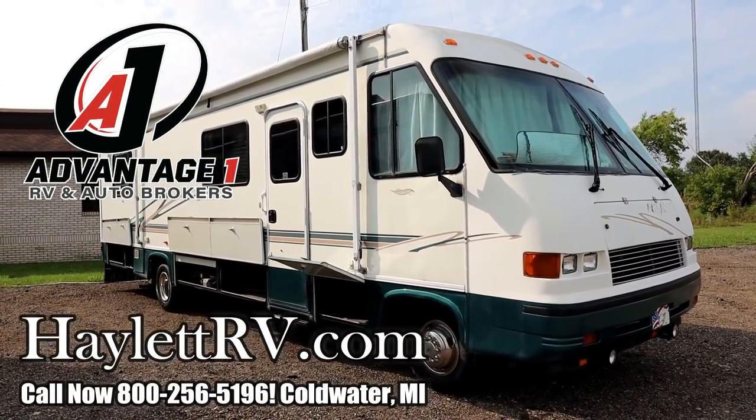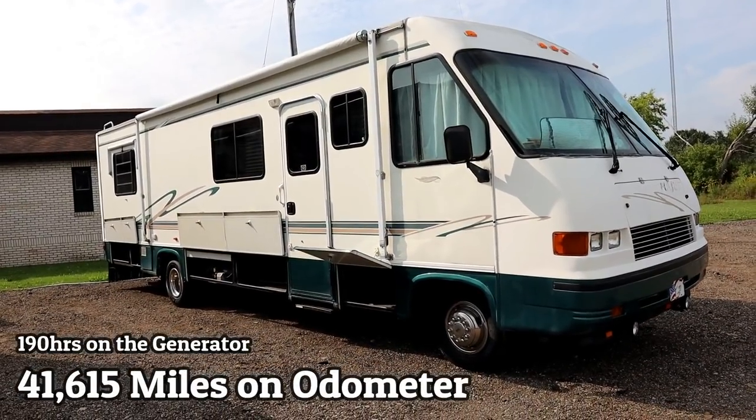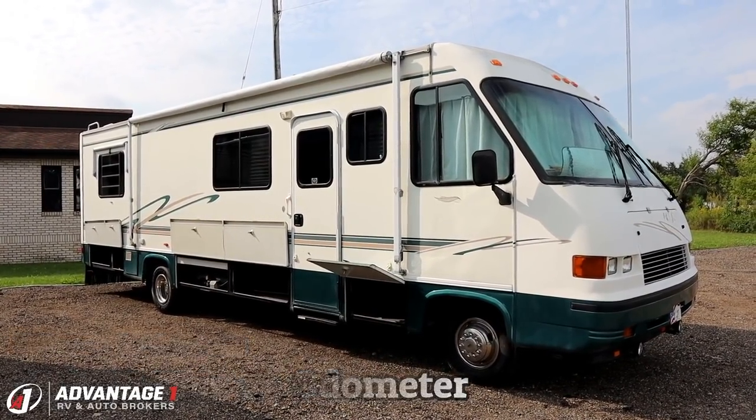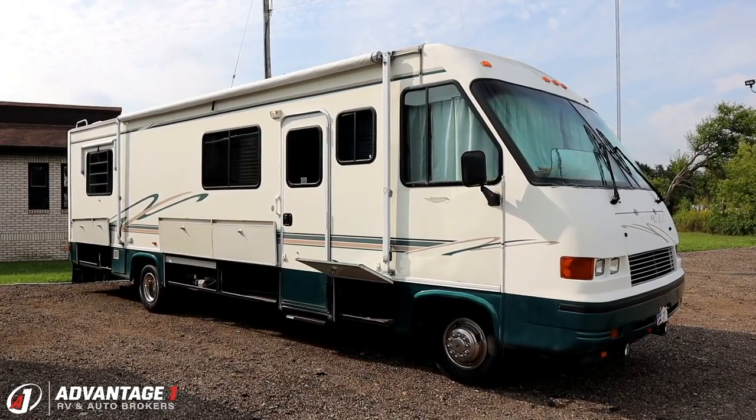41,615 miles, and only about 190 hours on the generator, and exceptionally well-kept. This Georgie Boy right here — this is a diamond in the rough.